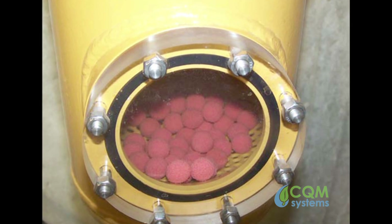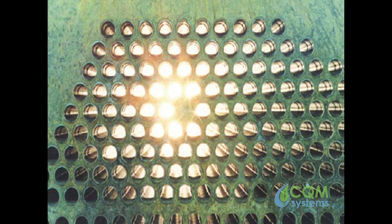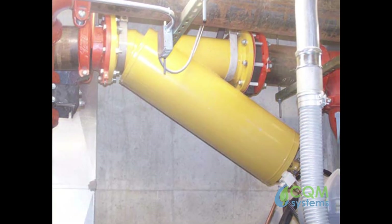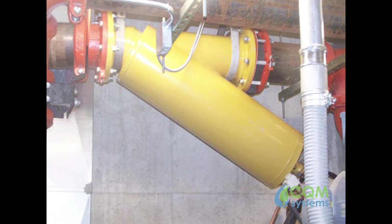The balls are designed to be 5% larger than the tubes, and the water flow actually pushes the balls through the tubes, which are then efficiently swept clean of any residue and buildup.